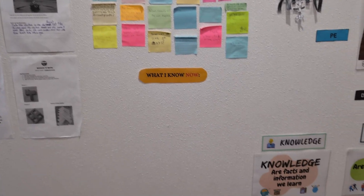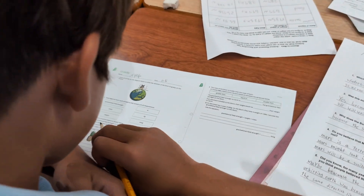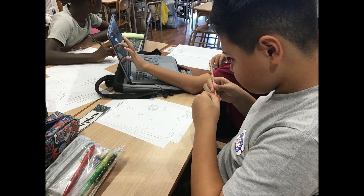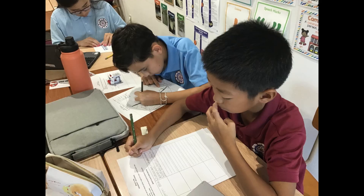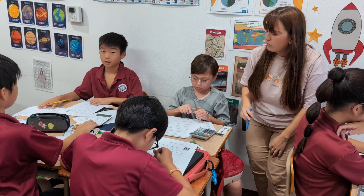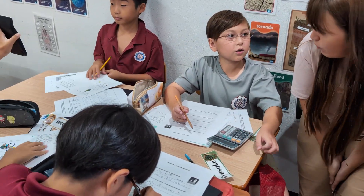In geography, the students researched the different landforms on Mars and discovered craters, canyons, and the solar system's largest volcano. The students used this information to create their very own map of Mars. We tapped into our international mindedness by discussing the ISS and how different countries collaborate in discovering the mysteries of space.